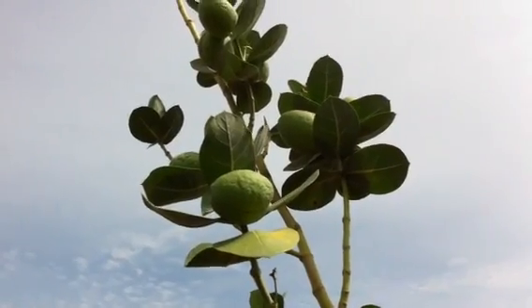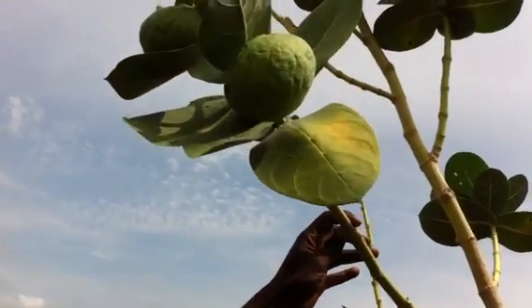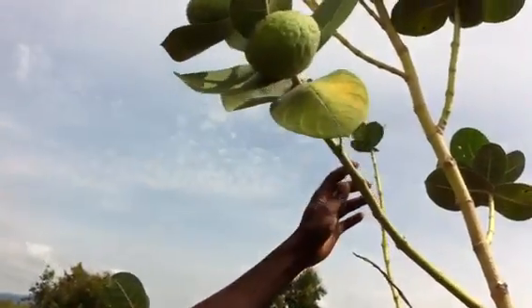It's the fruit. Is the fruit edible? No, no, no. Let's see it. It's not edible. It's a big fruit. Who eats it? There's nothing inside?